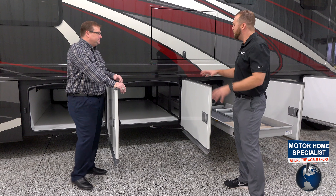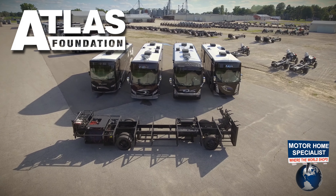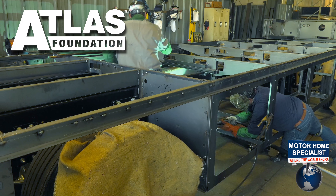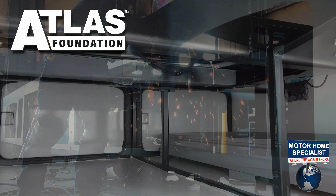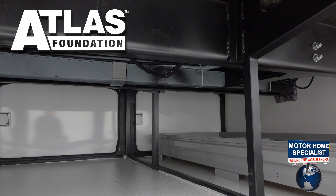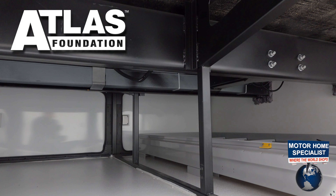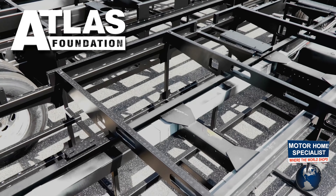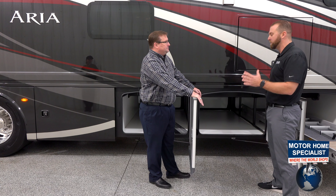Diesel coach customers use their coaches more, and it's not only how much room you have to live in inside with this nice big full-wall slide, but also how much basement storage you have to take everything with you. We do a great job of making sure you have plenty of storage — it's tall storage, and as we move back it just keeps going. There are three baggage doors, and believe it or not there's more storage in that third one too. You won't find a motorhome in this price class with anywhere near this amount of storage.